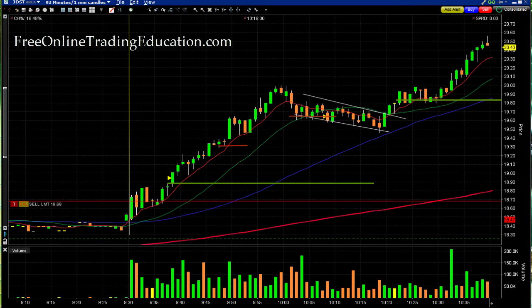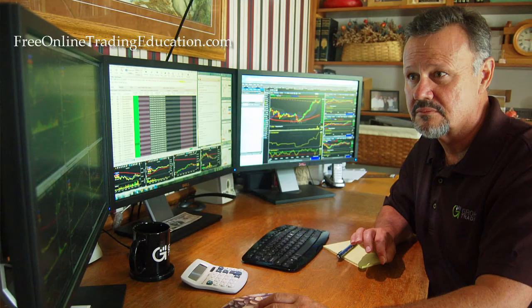Look at that sucker go — they're up over $300 on this trade. This is the Meerkat with the Rockstar Day Trading chat room. I just saw a highlight of two trades I'd like to show you today.